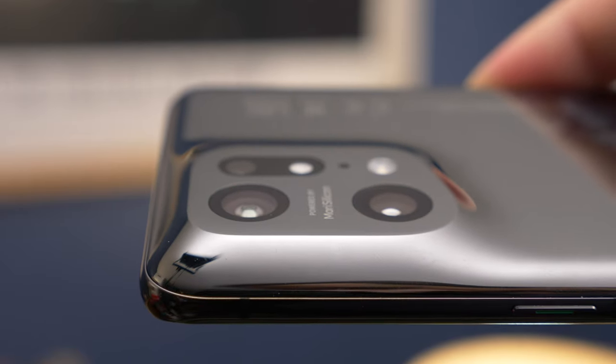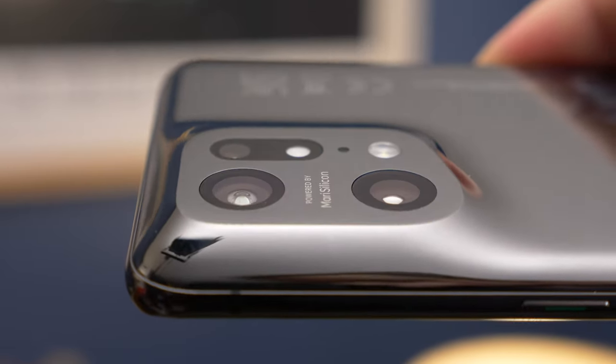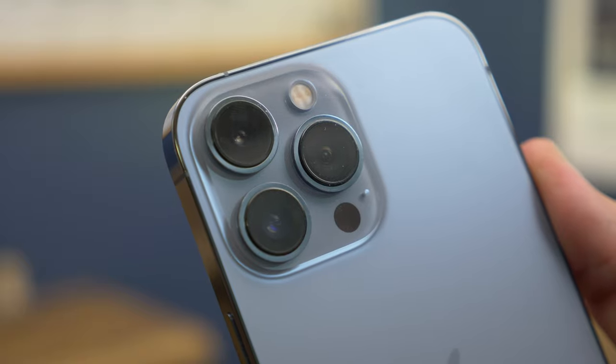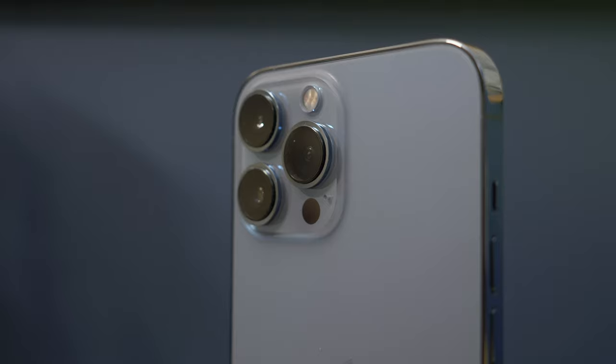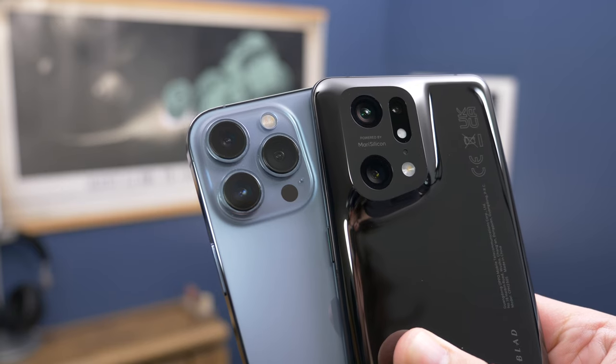So onto cameras, and number-wise they are quite different. Oppo's primary and ultrawide both use the same 50MP sensor, and there's a zoom camera with a 13MP sensor. iPhone, like Oppo, has three cameras — each uses 12MP — with a primary, ultrawide and zoom. Except there's a big difference in that the zoom is 3x optical on the iPhone versus 2x on the Oppo, and that difference is something you can definitely experience when out shooting — the extra focal length means you can zoom in that bit closer to what you're shooting.